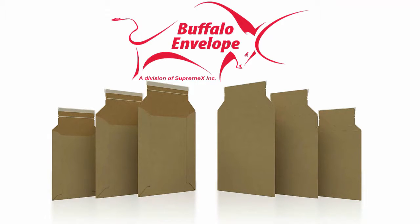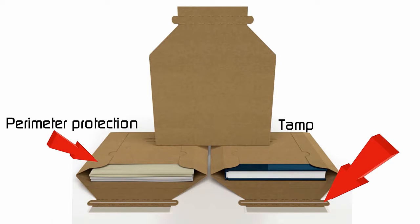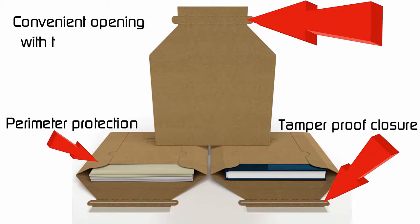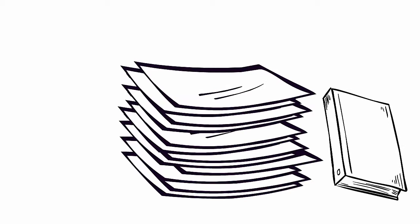You will love our mailers that outperform the competition for perimeter protection, tamper-proof closure, and convenient opening with the easy open reinforced pull tab. They hold a little, or a lot — whatever you need.